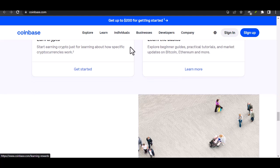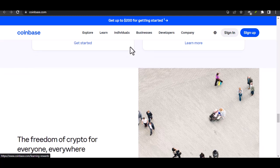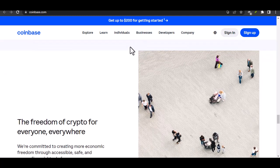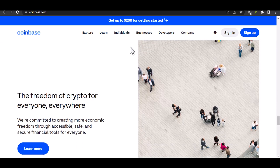Coinbase Wallet is just the first step on your NFT adventure. As the space develops, you might explore creating your own NFTs or transferring them to other compatible wallets.